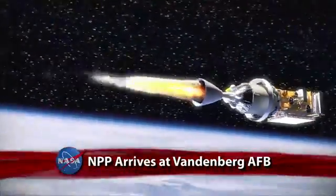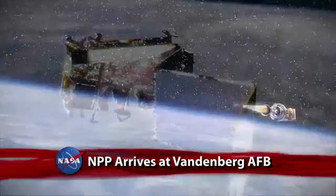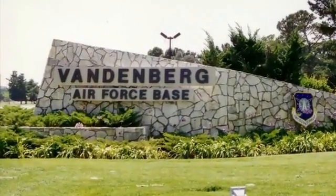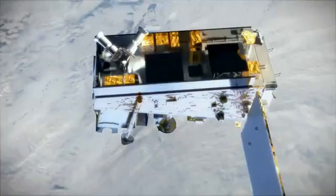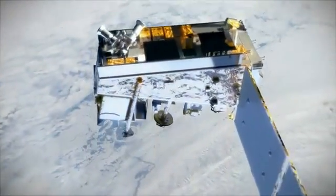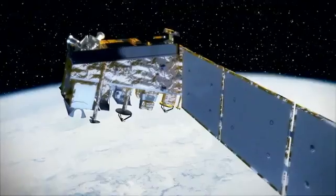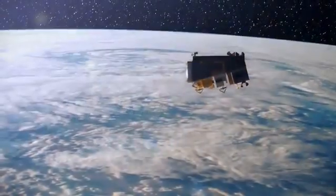NASA's NPP, the prototype for the next generation of Earth-observing satellites, has been delivered to Vandenberg Air Force Base in California. NPP, for National Polar Orbiting Operational Environmental Satellite System Preparatory Project, will look at the entire globe once a day.